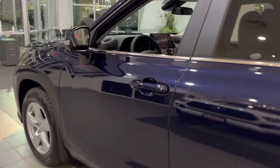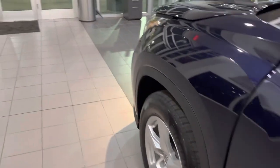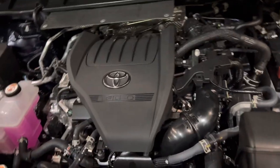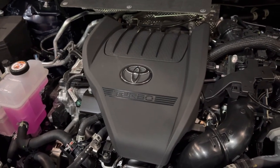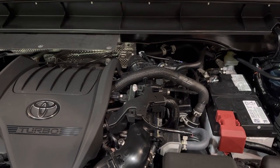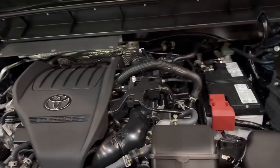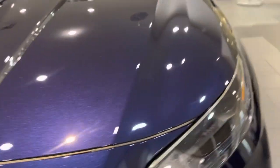Now let's talk about the powertrain. We do have a new engine starting this year — a 2.4-liter turbocharged engine. The 3.5 V6 is gone. This engine loses about 30 horsepower, but you do gain pretty good torque — about 40 to 50 additional pound-feet of torque — which is really nice. It doesn't have the V6 sound you'll miss, but Toyota has tuned the engine sound pretty well.